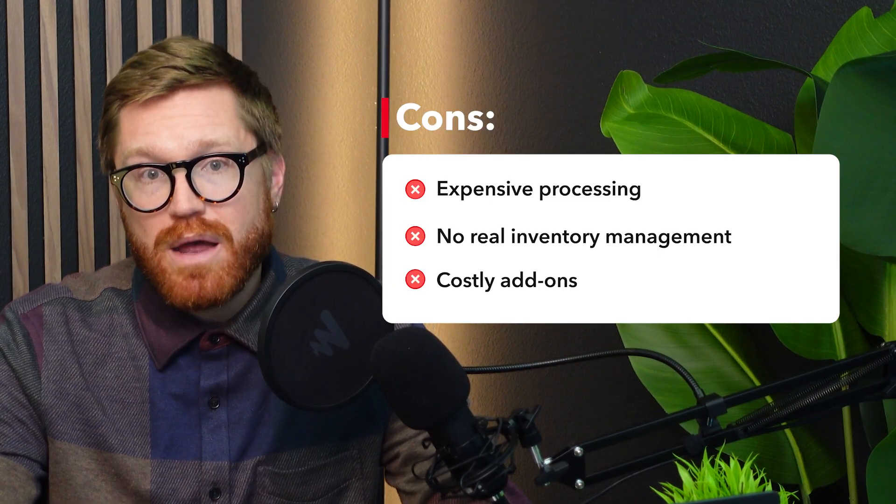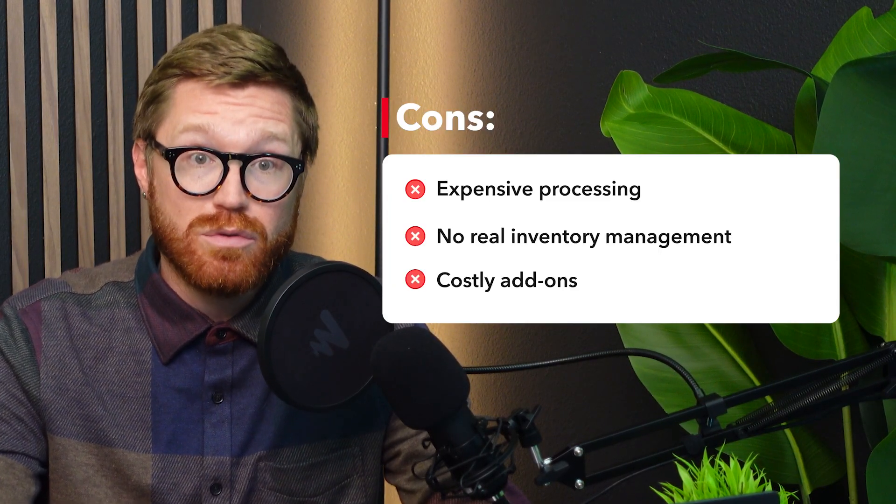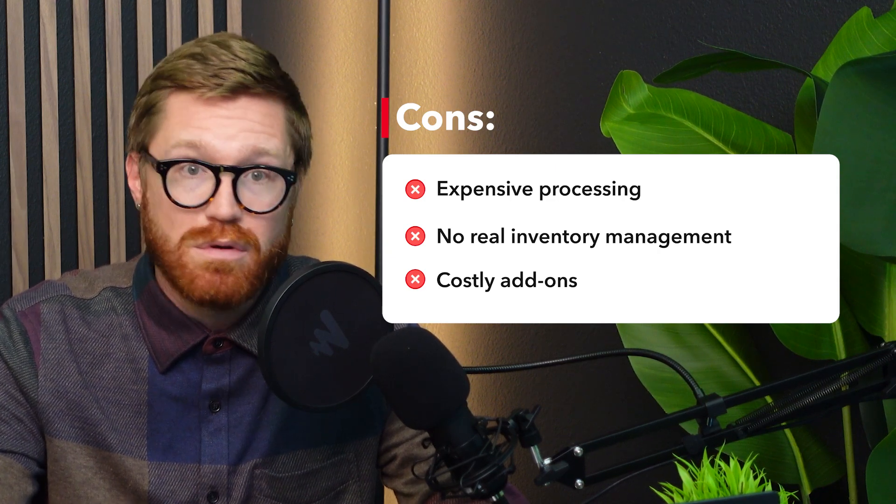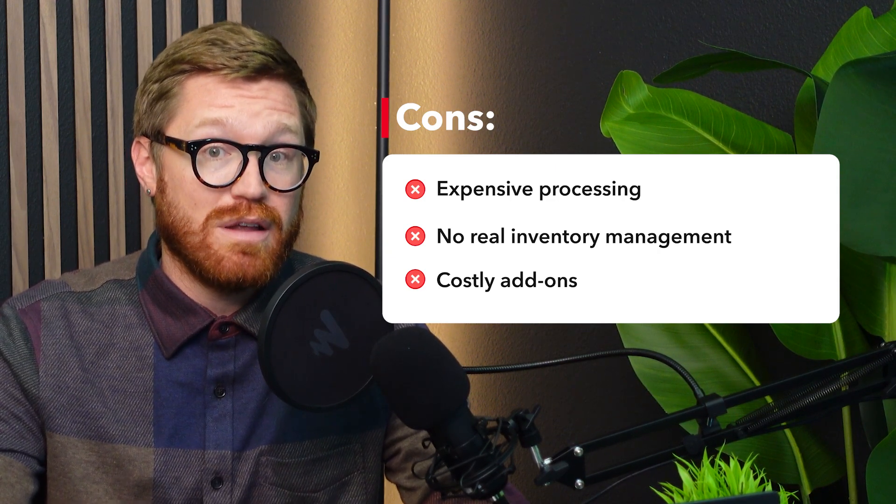If you want features like inventory management, team management, or marketing tools, those aren't free either — they'll cost you $60 or more per month per add-on. Square loyalty costs $45 per month. Square marketing ranges from $15 to $100 per month depending on how much you use it. Hardware bundles can cost anywhere from $300 to $800 if you want the full setup.